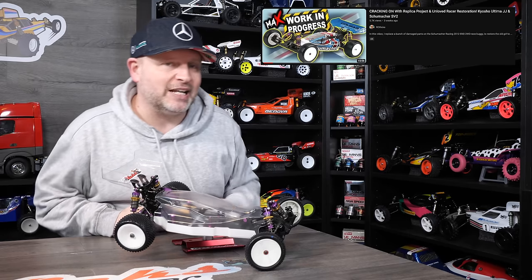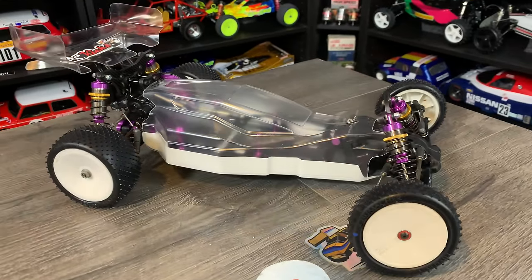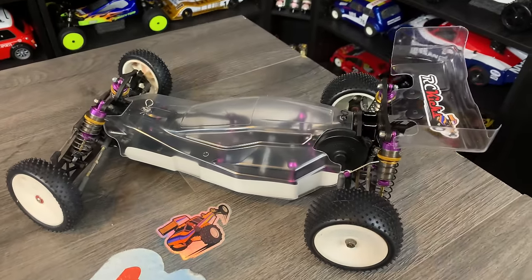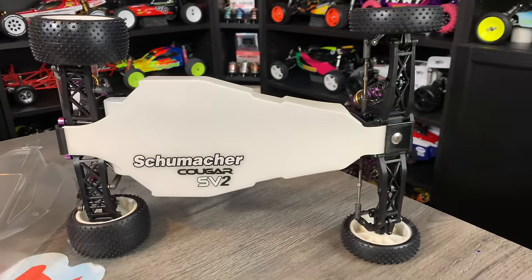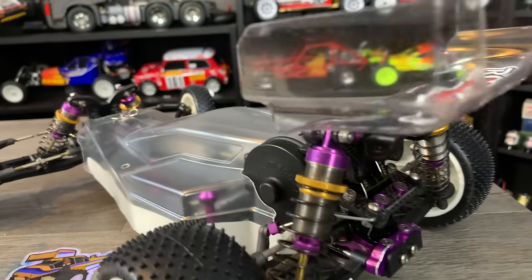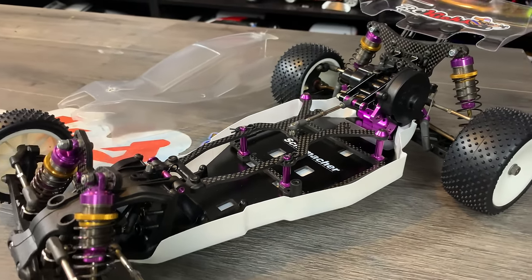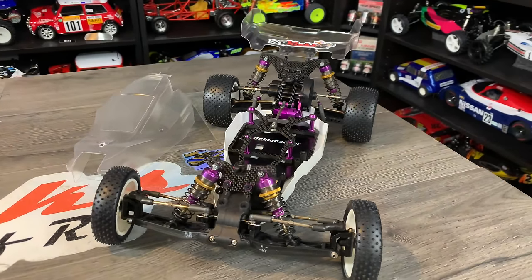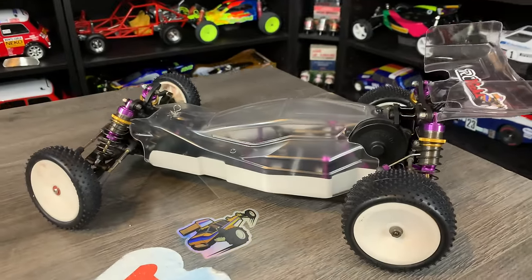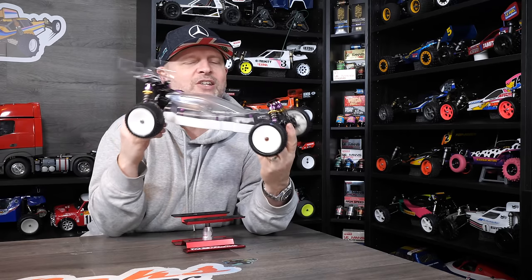Next is one that's been on the show quite recently — the Schumacher Racing SV2. I've given it a good clean, replaced a few bits, changed the chassis, and fitted a body and under tray. I've painted up the under tray and fitted new rims and tyres. I still need to pick up some new front tyres, and the body needs to be painted — I've spoken to a pro painter who will hopefully paint the white body with a Union Jack on top, as that's a bit outside my skill set. Basically waiting for that and maybe some period-correct electronics before it goes on the shelf.